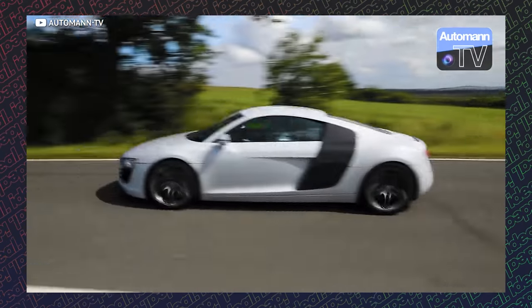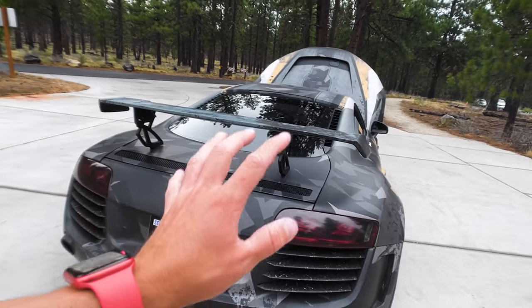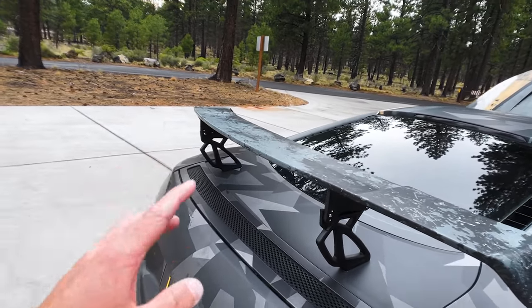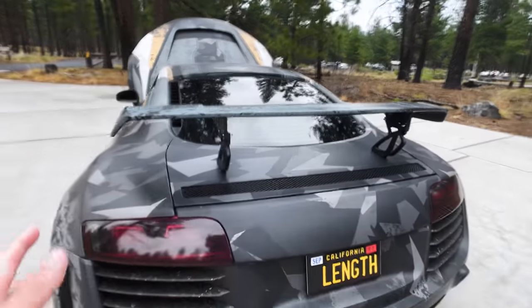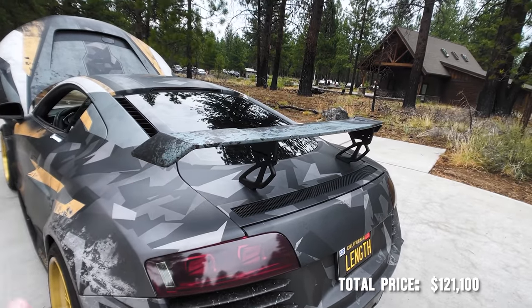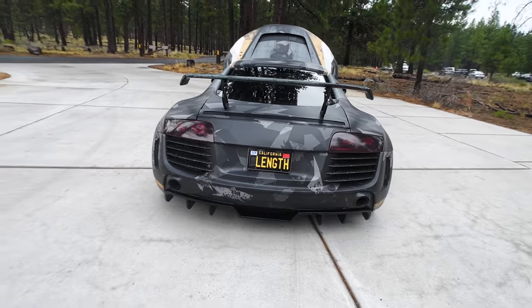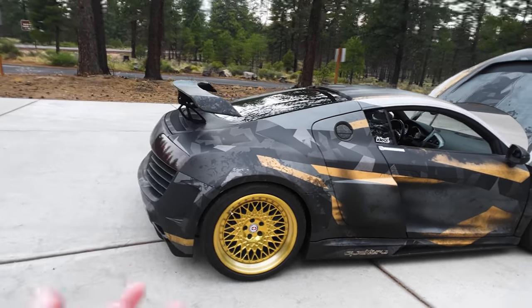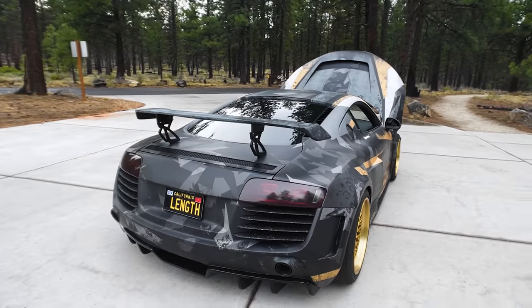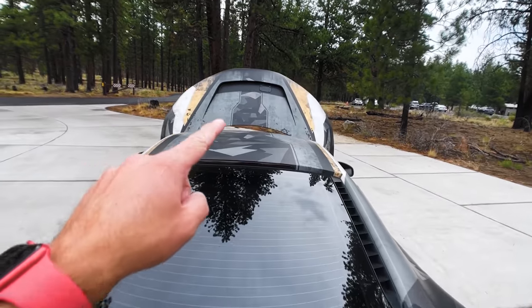This wing is not part of the Prior Design wide-body kit. It's actually a PPI Razor carbon fiber wing with a Vorsteiner wing stand from a BMW M4 GTS. If you're looking to snag one for your R8, you're looking at roughly $2,000 for the setup. Personally, I'm not sure how much I love the wing — it looks a little small on how crazy and wild Girth Brooks actually is. Let me know in the comments if you think a bigger wing would do it more justice.